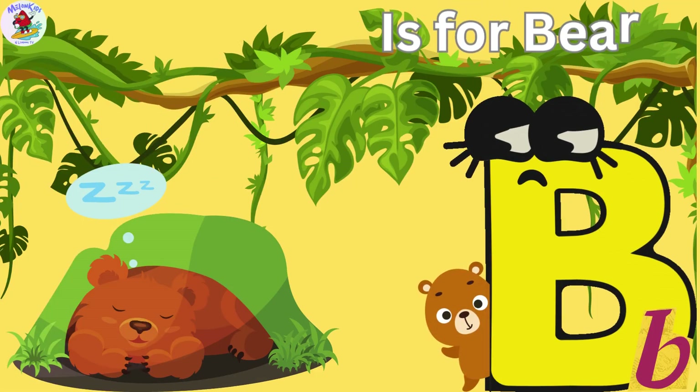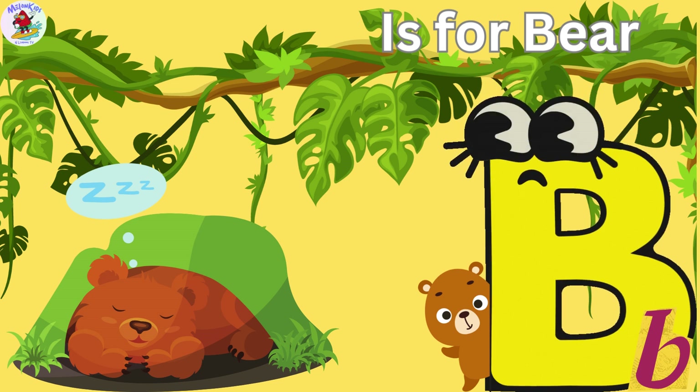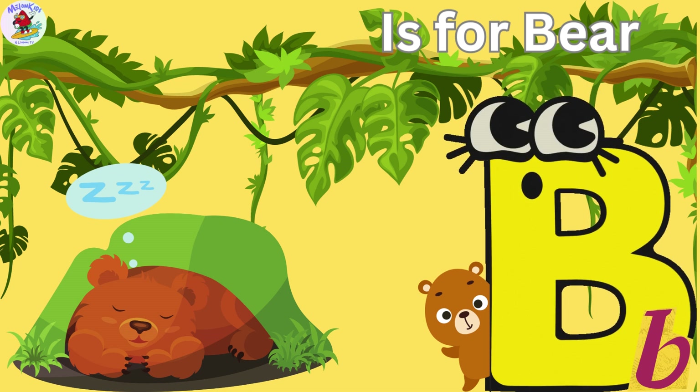B is for Bear. Benny the Bear is here to join the fun. Bears love to sleep during the winter — it's called hibernation. Benny's the best at snuggling and making cozy dens.